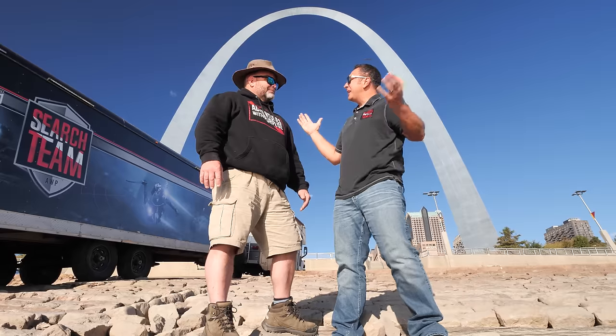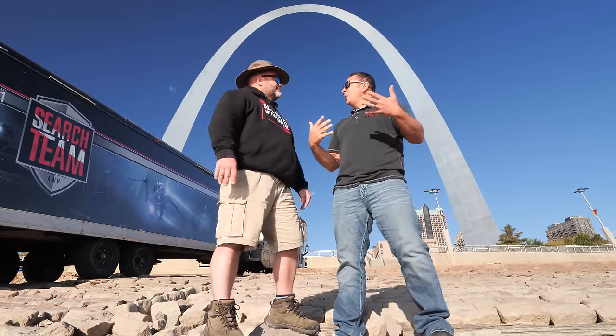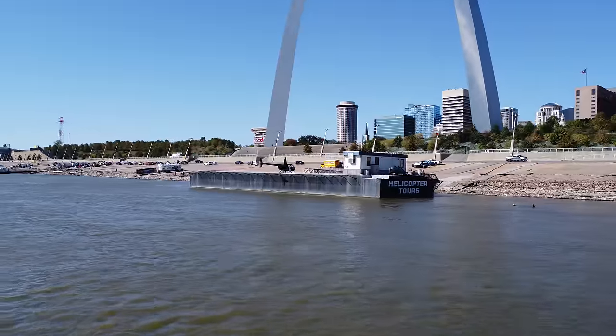Today we're kind of taking a break here at the Gateway Arch in St. Louis, Missouri — also known as the Silver Rainbow at the Mississippi River.